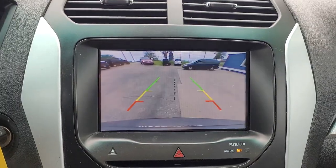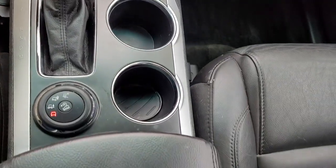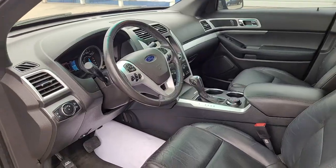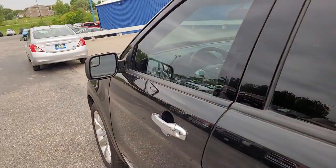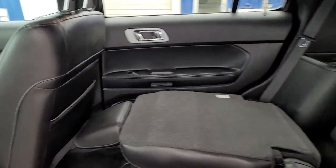These are just some of the great options this vehicle comes with: keyless entry, satellite radio, fog lamps, power passenger seat, heated mirrors, four-wheel drive, third row seat, tire pressure monitoring system, steering wheel audio controls, aluminum wheels.